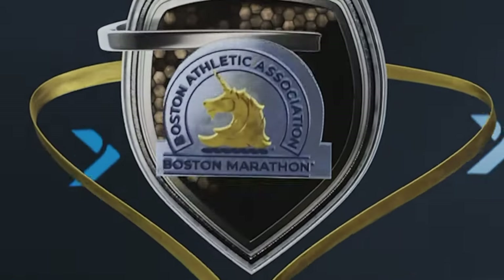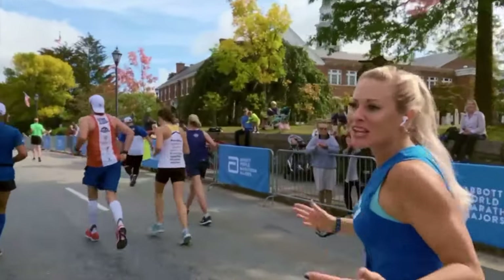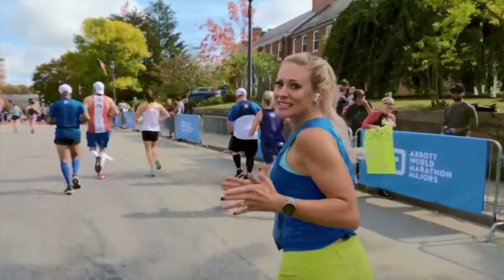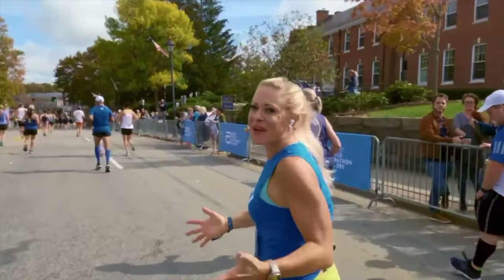While NordicTrack and iFit don't have live classes, they do have live racing events. There are usually several live races or events per month, typically on weekends, ranging from 5Ks all the way up to marathons. iFit also has several marathon races available on demand — either broken up or all in one go — including the Boston Marathon.